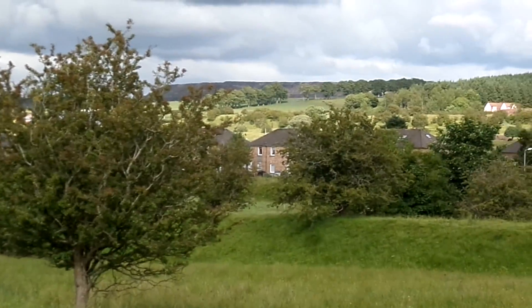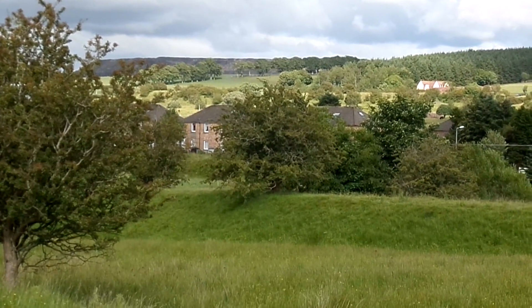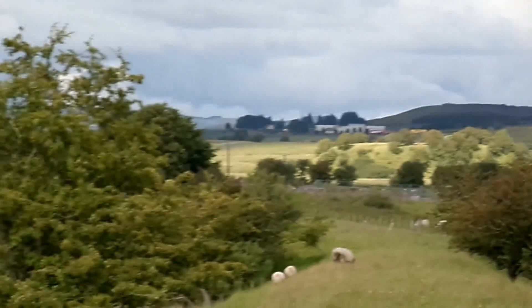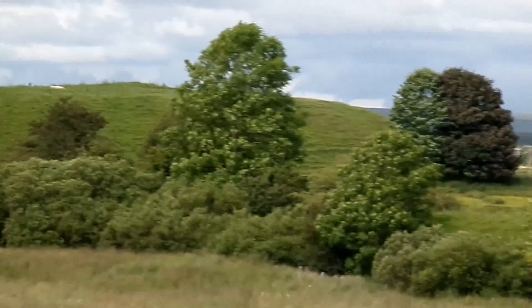The old miners' rows at Cronbury are nearby, much modernised. Here's the old bings, or spoil heap.